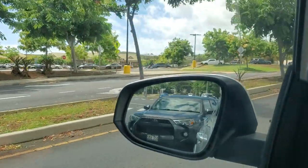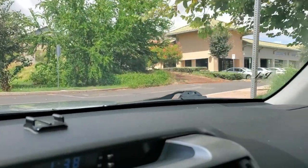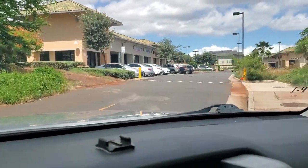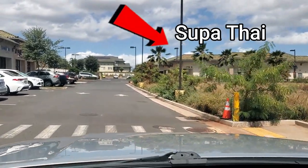If you're wondering where it is, it's in the Kapolei area in the newer shopping center next to the Walmart. This shopping center also has Jersey Mike's and Dickie's barbecue, which I've done a video on in the past, and they obviously specialize in Thai food.